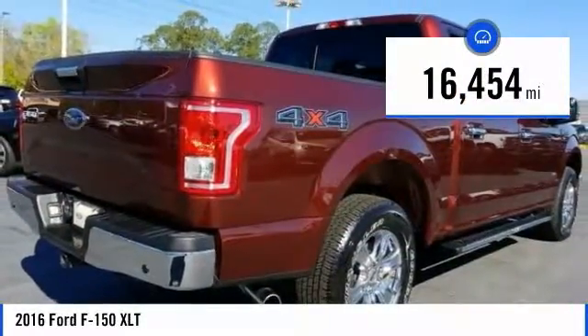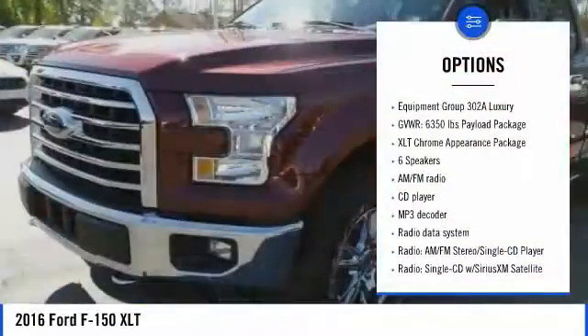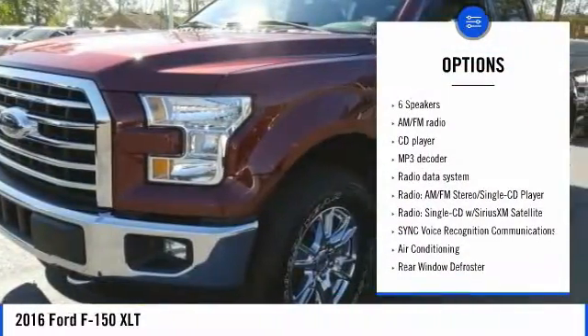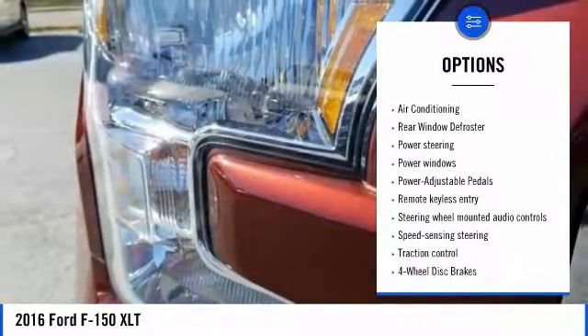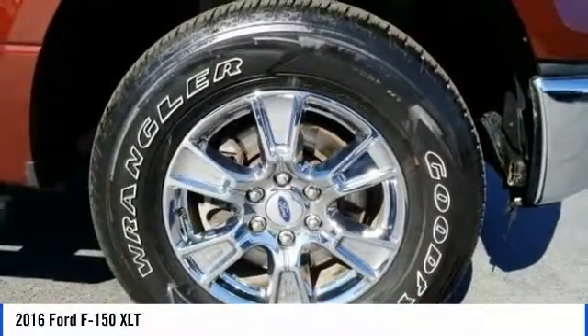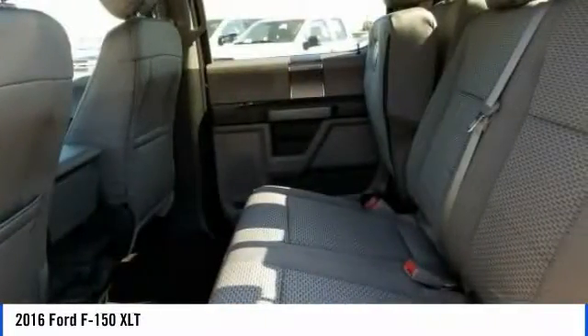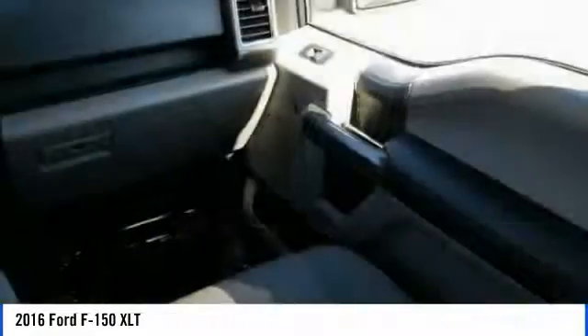This vehicle has less than 20,000 miles. Here are some of this vehicle's great options: traction control, remote engine start, dual airbags, leather wrapped steering wheel, air conditioning, power steering, four-wheel disc brakes, center armrest, security system, bald lights. Take this vehicle for a spin and see why so many shoppers are now proud owners.